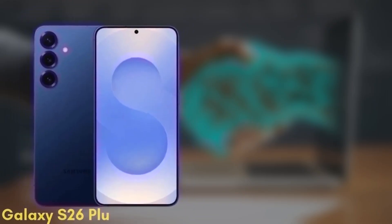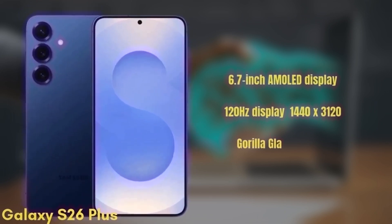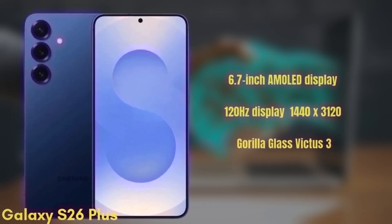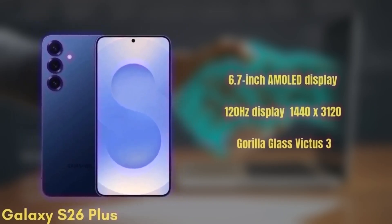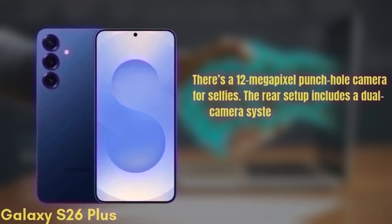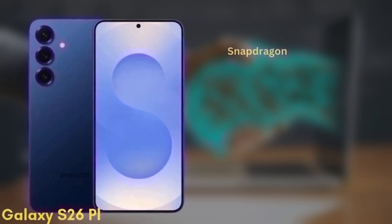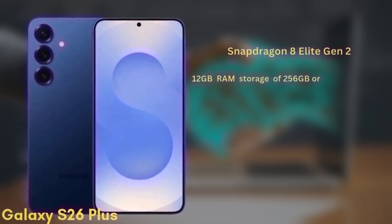Next we have the Samsung Galaxy S26+, which may also be known as the S26 Edge. This one will come with a 6.7-inch Dynamic AMOLED display with similar improvements in brightness and color accuracy, a 120Hz refresh rate, HDR10+, and a resolution of 1440x3120, protected by Gorilla Glass Victus 3. There's a 12-megapixel punch-hole camera for selfies, and the rear setup includes a dual camera system with wide and ultra-wide cameras. It's powered by the Snapdragon 8 Elite Gen 2 with 12GB of RAM and storage options of 256GB or 512GB, UFS 4.0.